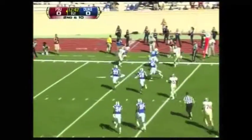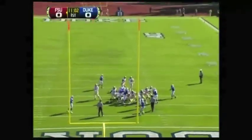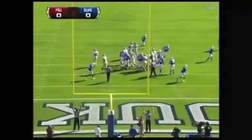Manuel outside the pocket has the first down. A terrific kicker — both these schools have very good kickers. And Hopkins, he could do this blind.